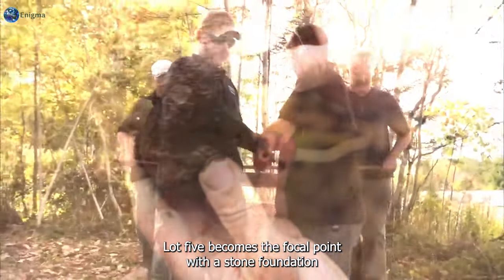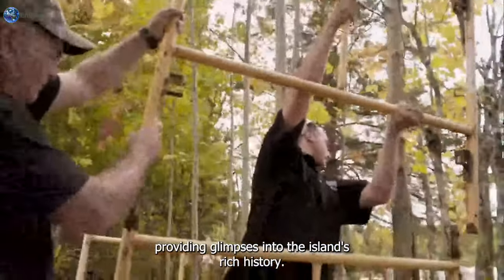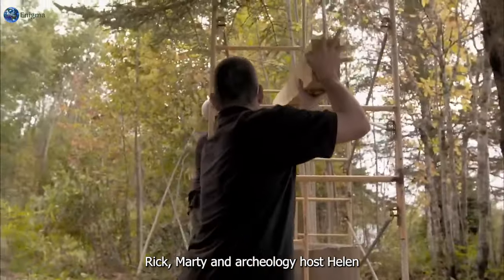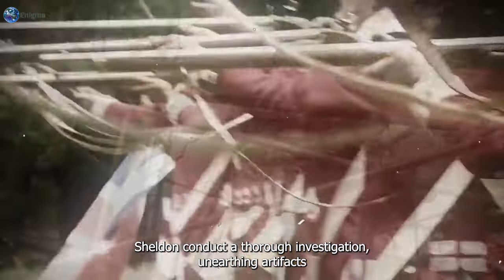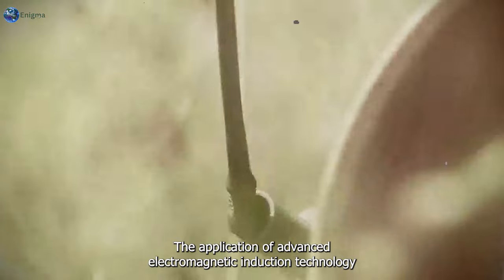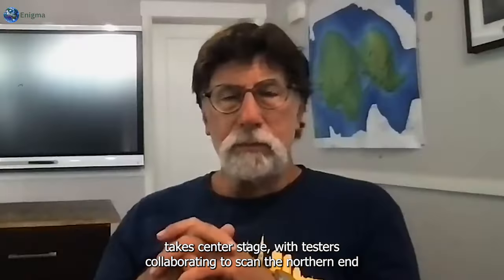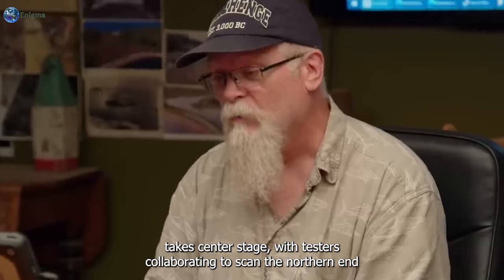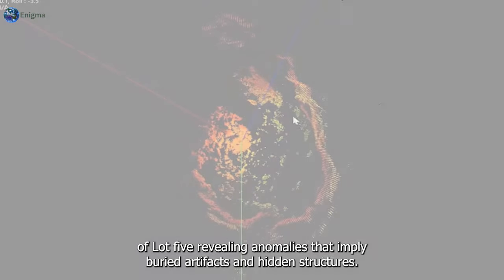Lot 5 becomes the focal point, with a stone foundation providing glimpses into the island's rich history. Rick, Marty, and archaeologist Helen Sheldon conduct a thorough investigation, unearthing artifacts such as a chain link that hints at its role in treasure transportation. The application of advanced electromagnetic induction technology takes center stage, with testers collaborating to scan the northern end of Lot 5, revealing anomalies that imply buried artifacts and hidden structures.